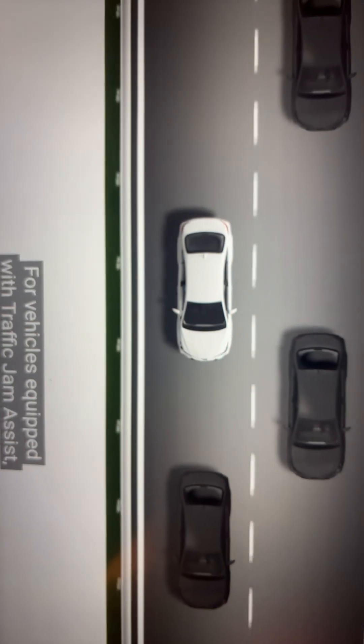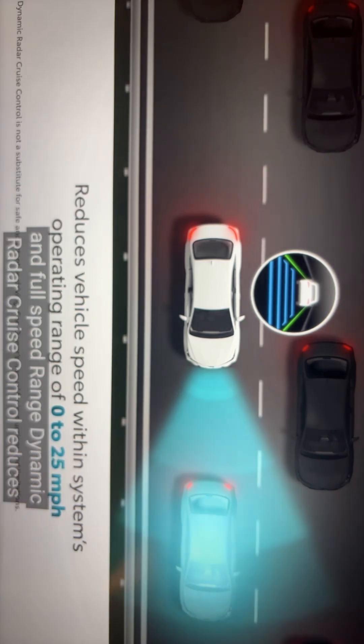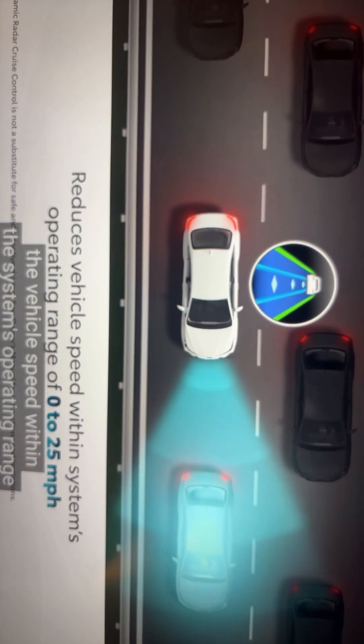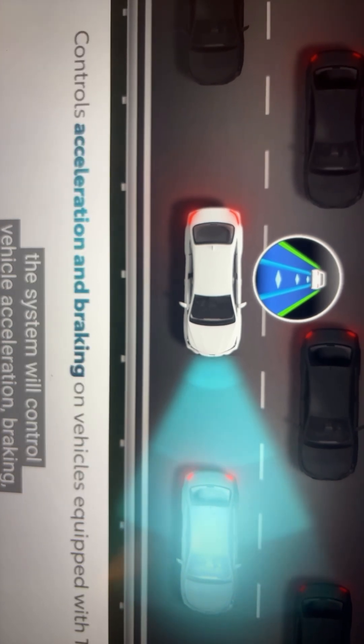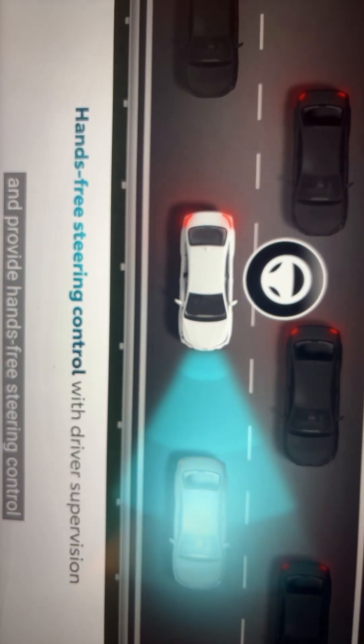For vehicles equipped with Traffic Jam Assist, when system sensors detect that traffic has slowed and full-speed range Dynamic Radar Cruise Control reduces the vehicle's speed within the system's operating range of 0 to 25 miles per hour, the system will control vehicle acceleration, braking, and provide hands-free steering control.